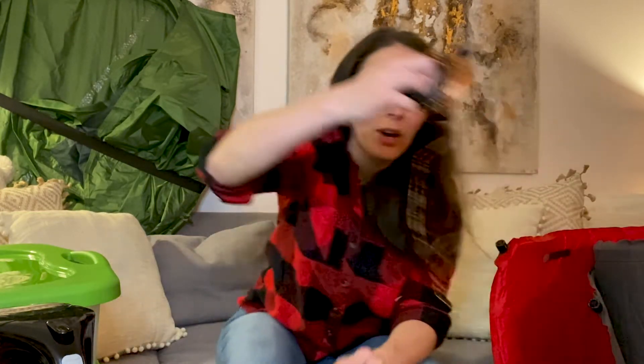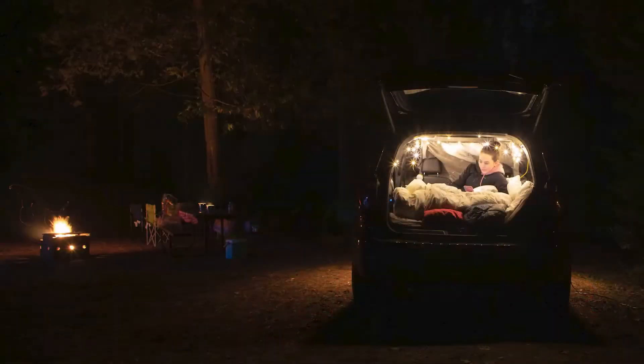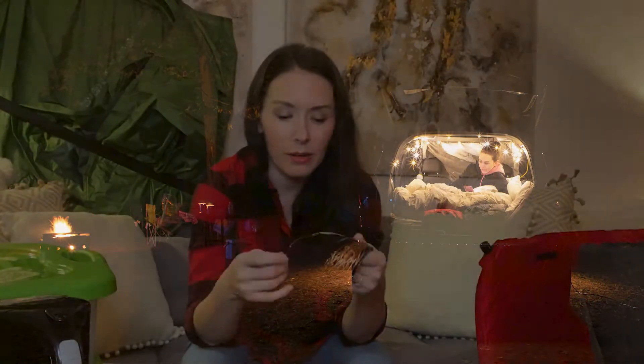Another helpful addition was interior lighting for the SUV sleeping space. We got USB-charged copper string lights — tiny lights on a copper string that you can wrap around anything. We strung them around the back where we set up our bed, powered by a USB battery pack, and they gave us about three to four hours of light in the cabin, which was really nice.